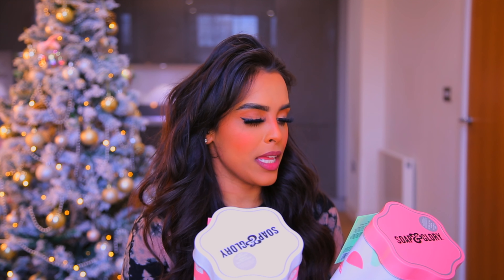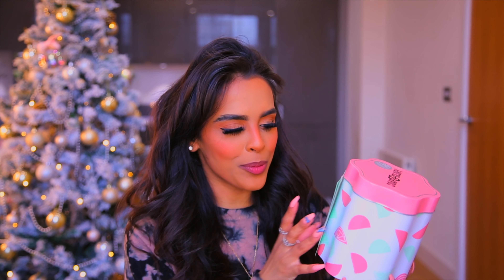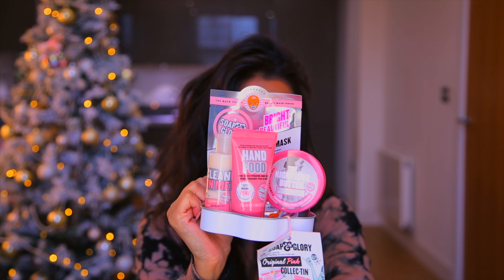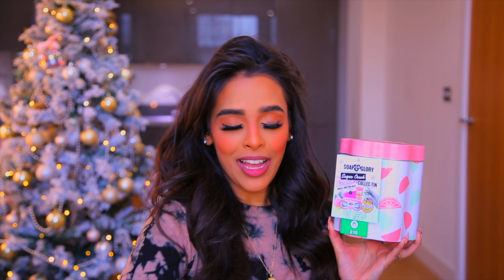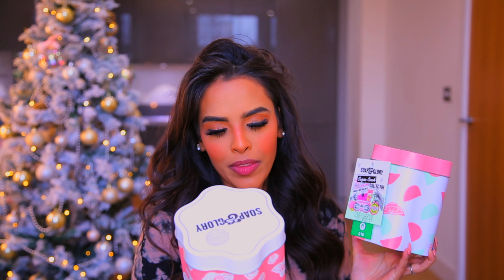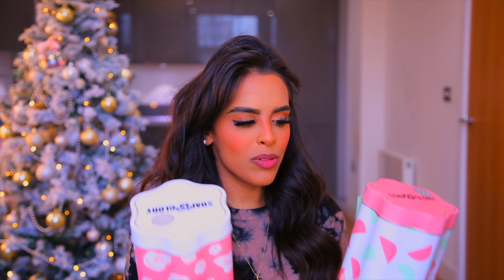Available online and in store are the Soap & Glory Original Pink Collection and Sugar Crush Collection tins — both £10 on the three-for-two offer. They're perfect for someone who loves bath and skincare products and wants a bit of everything. The Sugar Crush tin includes a face mask, bath bomb, eye mask, hand food, and sugar crush buttercream. The Original Pink tin has the radiance boosting mask, Clean On Me, Righteous Butter, hand food, and Scrub of Life — some full-size, some minis.